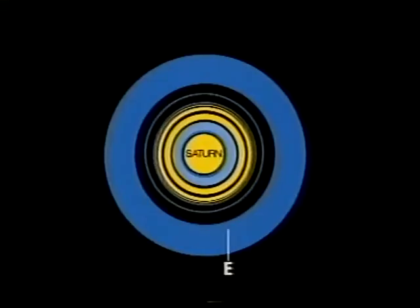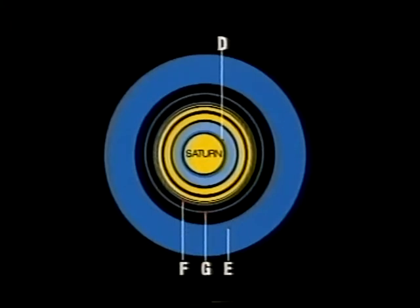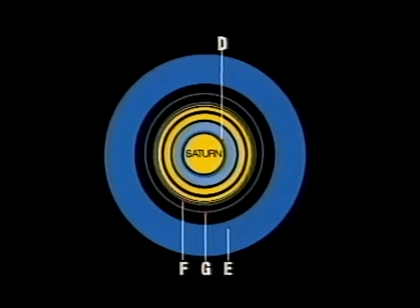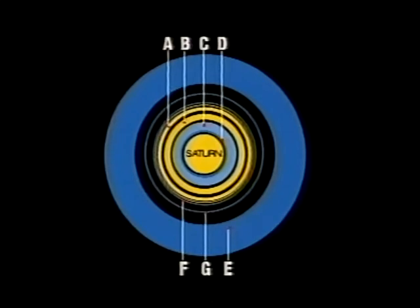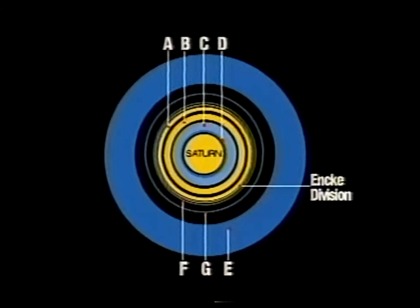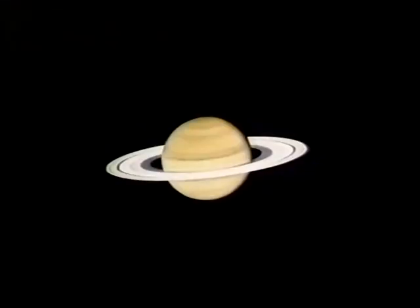The outer rings — E, F, and G — you can't actually see with ordinary telescopes. And now you can see the so-called ring D, which isn't really a ring at all; it's a cloud of particles going down almost to the top of Saturn's gas clouds. The main rings are C, B, and A. Ring C, the Crepe or Dusky ring, is transparent. But the two main ones, A and B, are the bright rings you see so clearly with the telescope. In the outer ring, ring A, there's a narrow division — the Encke division — and the two bright rings are separated by the well-known Cassini division. And in this lovely drawing by Paul Doherty, you'll see all those things — the Cassini division and the Encke division.